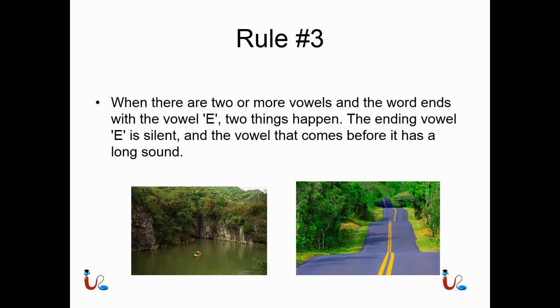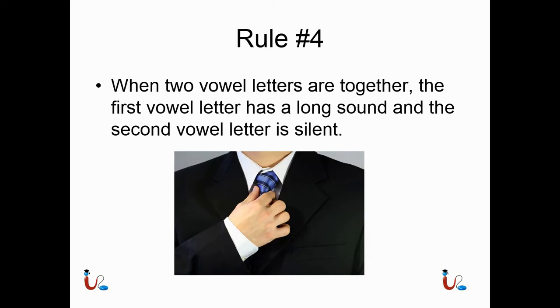Rule number three: when there are two or more vowels and the word ends with the vowel E, two things happen. The ending vowel E is silent, and the vowel that comes before it has a long sound. Here you can see the word 'lake' — lake has the long A sound, and the E is silent. You can't hear it. Rule number four: when two vowel letters are together, the first vowel letter has a long sound and the second vowel letter is silent. For example, 'tie' — it has the long I, and the E is silent.